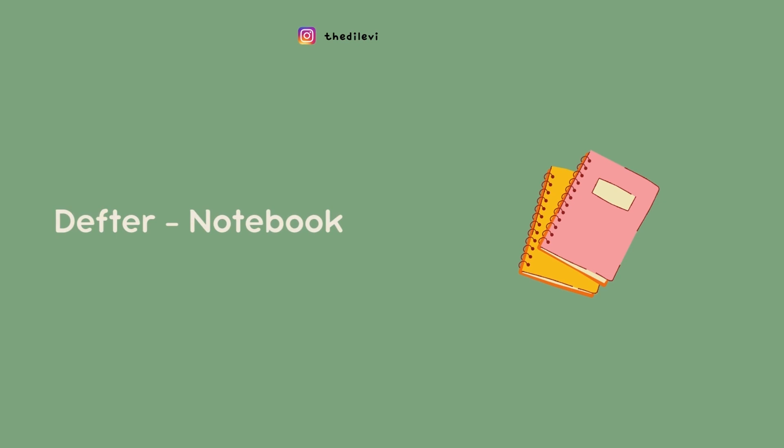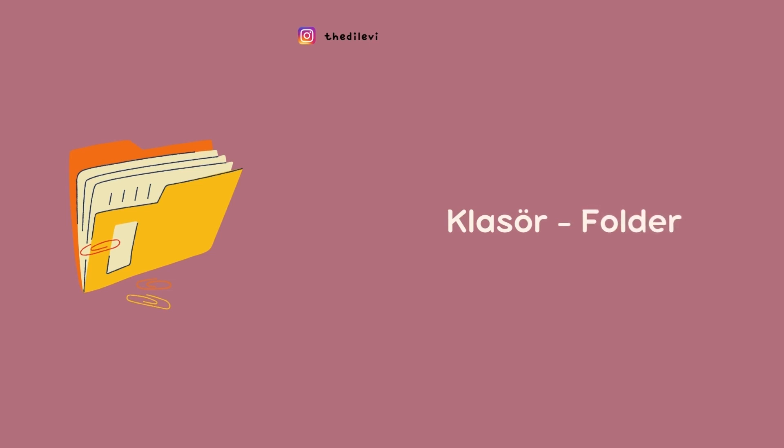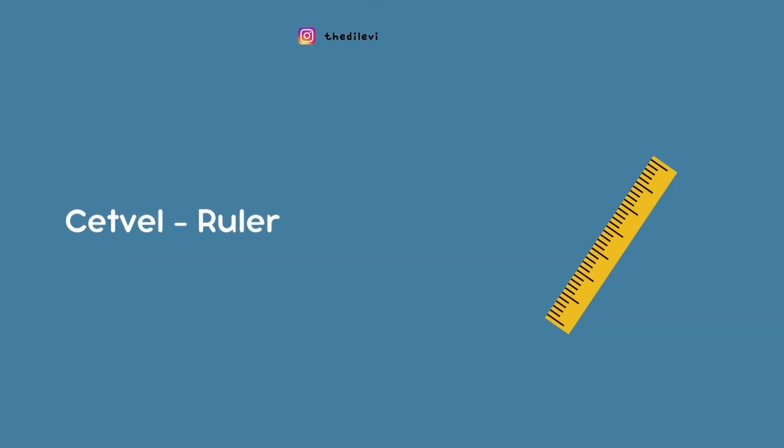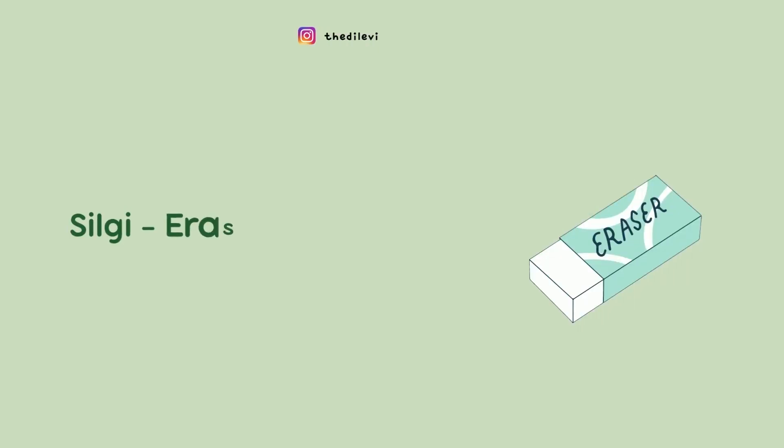Defter: Notebook. Yazma Pedi: Writing Pad. Klasaur: Folder. Jet Bell: Ruler. Tutkal: Glue. Silgi: Eraser.